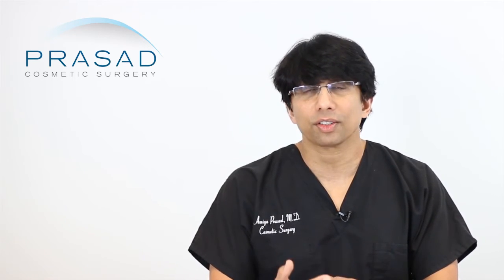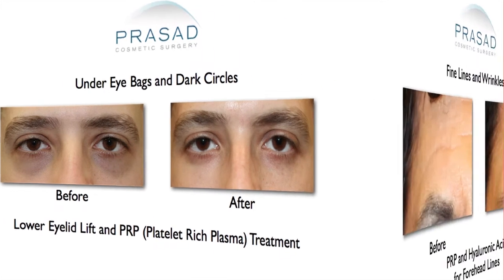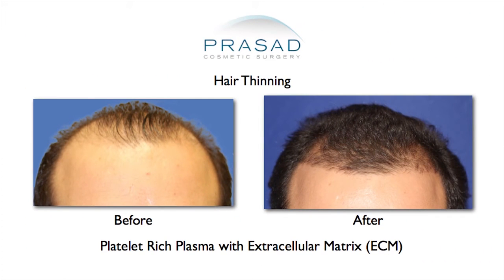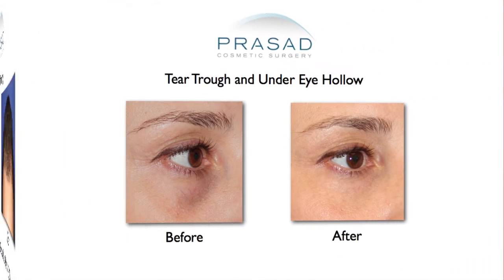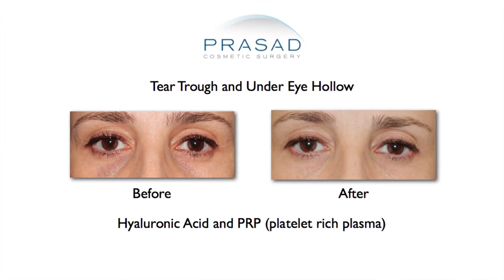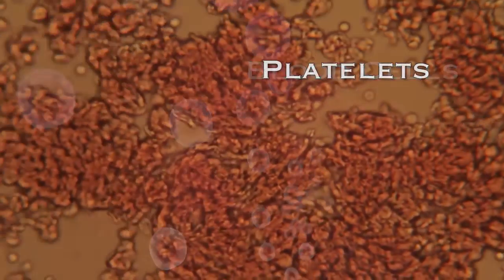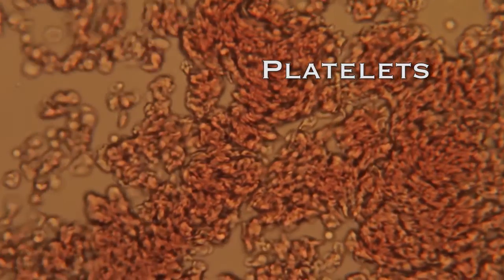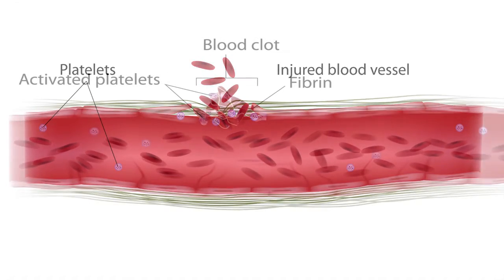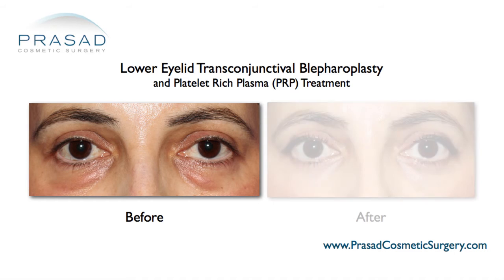I would suggest considering platelet-rich plasma as a way to help improve your skin's appearance. It is not a one-time treatment — I describe it like going to a gym to build muscle: you treat, observe the result, and then treat again. The difference compared to thermal devices is you're not heating the skin; you're stimulating quality by increasing blood supply and increasing collagen. Basically you're manipulating the wound-healing mechanism your body already possesses and leveraging that to improve skin quality.